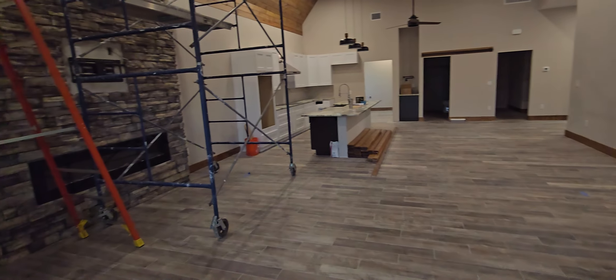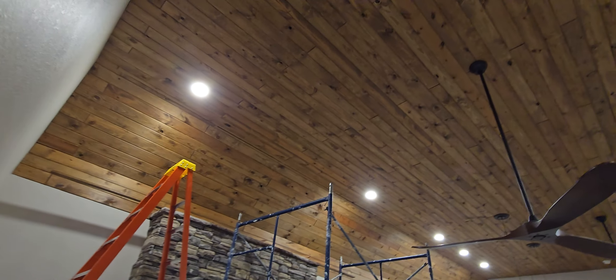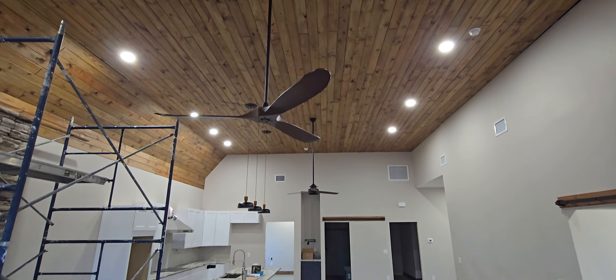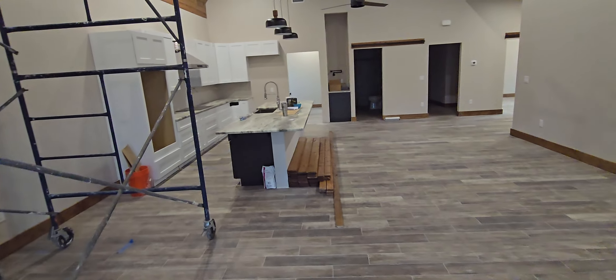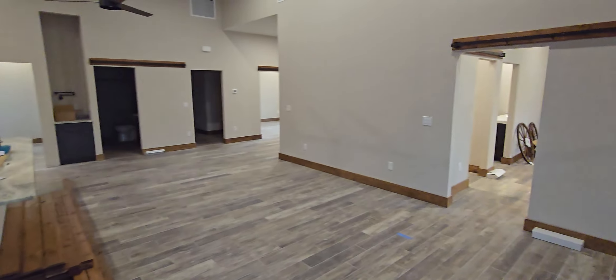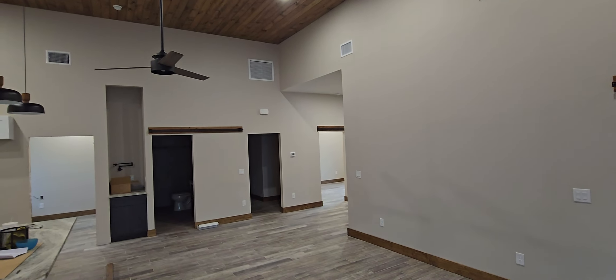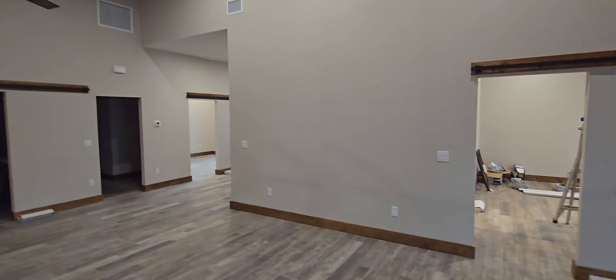We come inside here — fireplace. There's still some work, some final touches to do here, some cleaning, hang the barn doors. We got the tracks all up, see that track over there, and a closet here. Pretty much just barn doors everywhere.